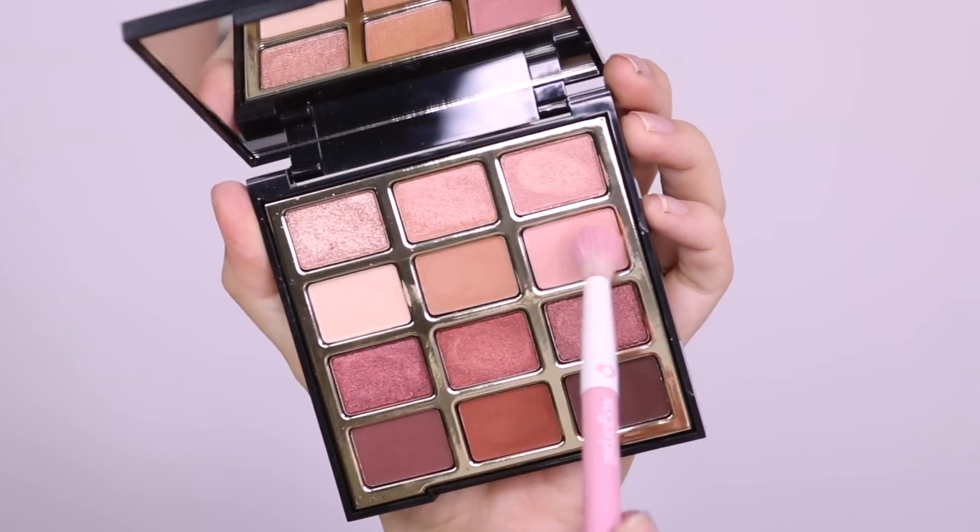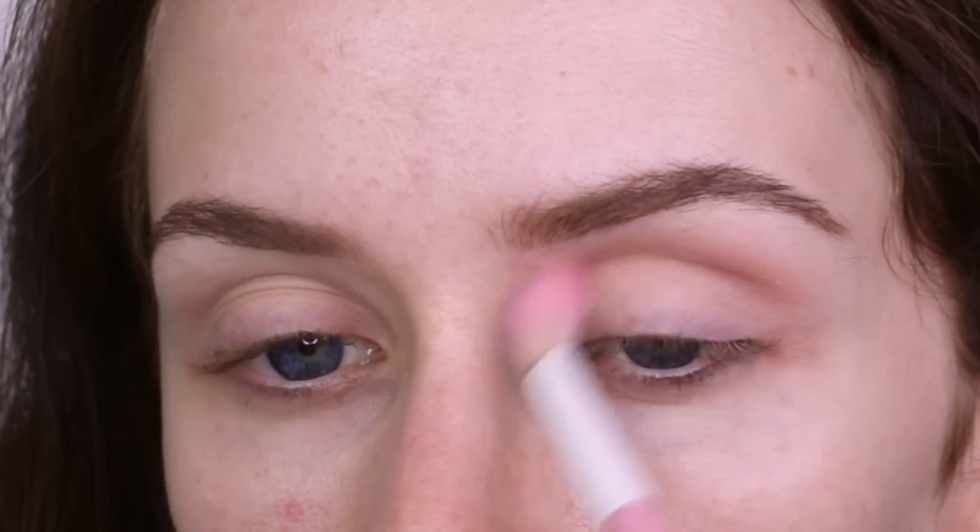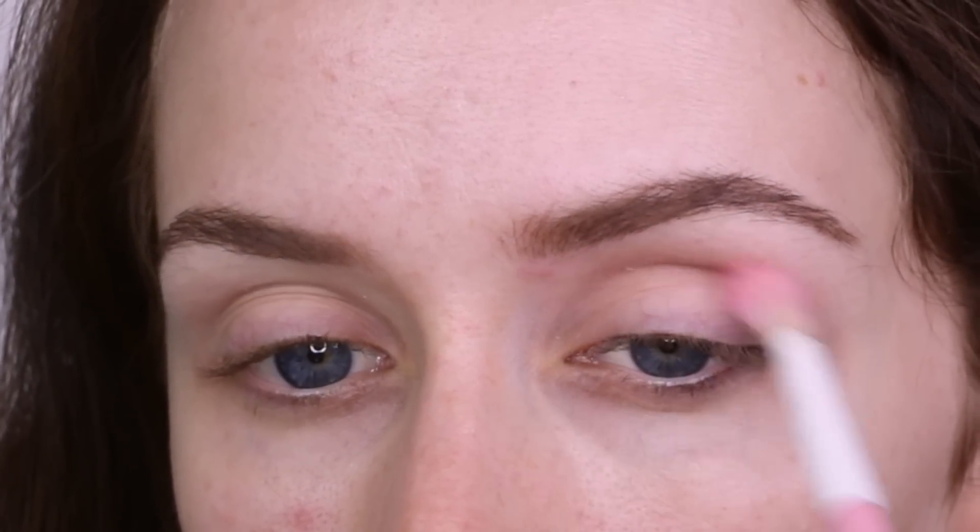I'm starting out by taking Always Pink of Me, which is a really nice light matte pink. Taking this on a Sugarpill blending brush and I'm just going to use this as a transition shade. It's not as light and washed out as it looks in the palette — it actually does have some nice depth to it.